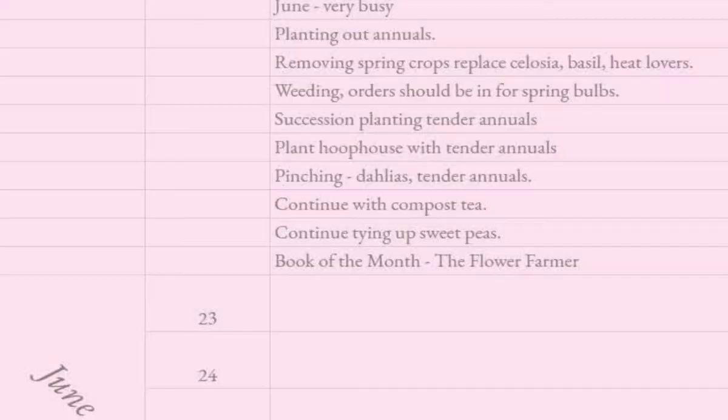June is wedding month and florists are going to want everything you can pick — so it's very busy. By now, everything you planted in May is going to need water and to be weeded. You're also going to want to be flipping out your spring bulb beds for anemones, ranunculus, and tulips, and converting them into beds for warm, heat-loving annuals.